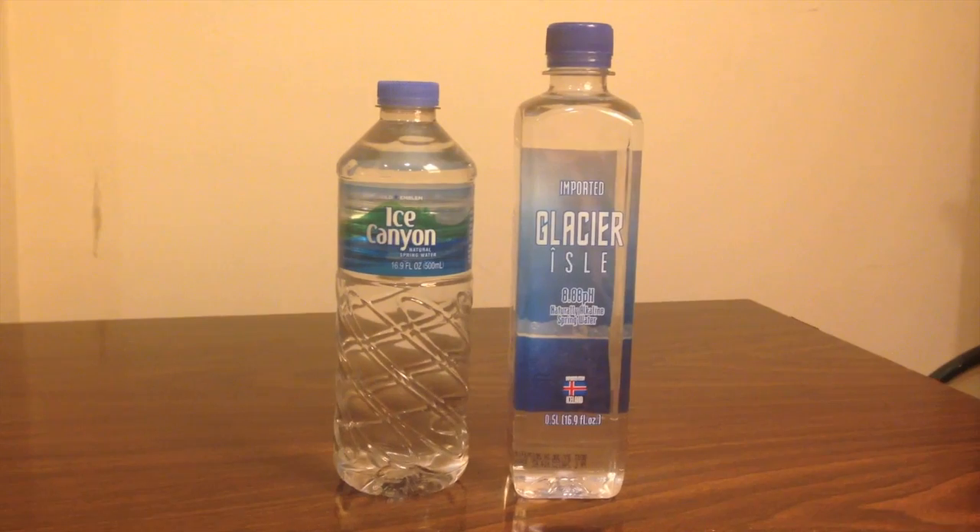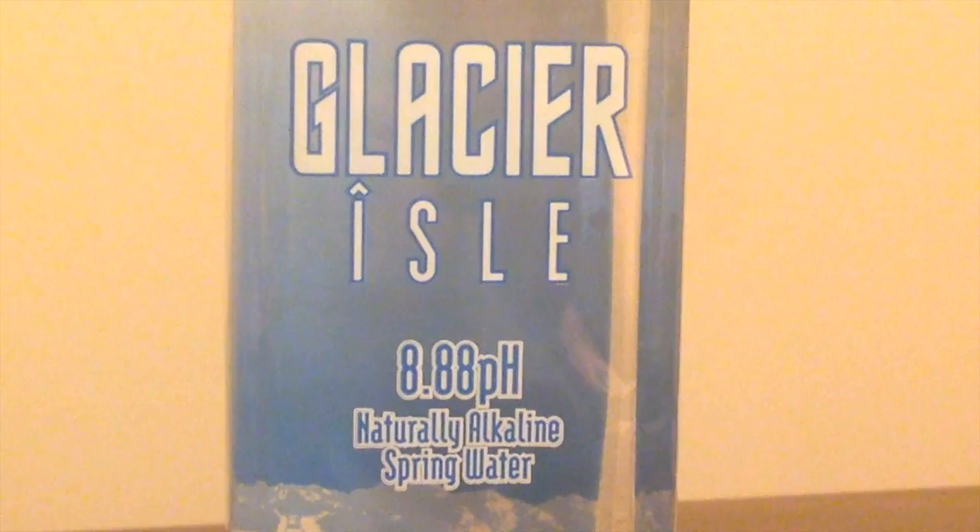Hey everybody, today I'm going to compare two bottles of water: Glacier Isle and Ice Canyon. Glacier Isle is from Rite Aid and it's $1.30. Ice Canyon is from CVS Pharmacy and it's $1.00. Both of these are 500 milliliters, so that's 16.9 fluid ounces.